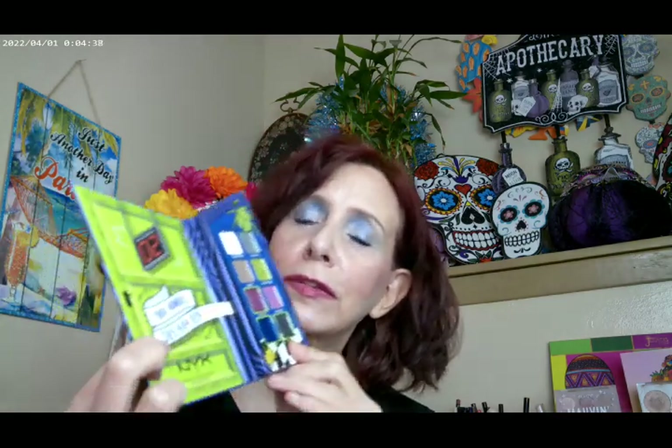The NYX Beetlejuice palette — Color for the Recently Deceased, that's what it says. Really fun palette. These shades are really sparkly. If you really want to do a sparkly eye look, I've done a couple of videos on this palette and it will really shine for you. I love the movie. They really did a lot of fun details in this palette.